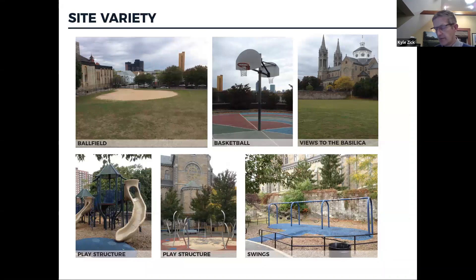Some photos give you a sense of the character of the place. From the lower area with the ball field, it's wide open with a clay-skin infield. To the upper right is a view of the Basilica from that lower level — it's a pretty impressive building.